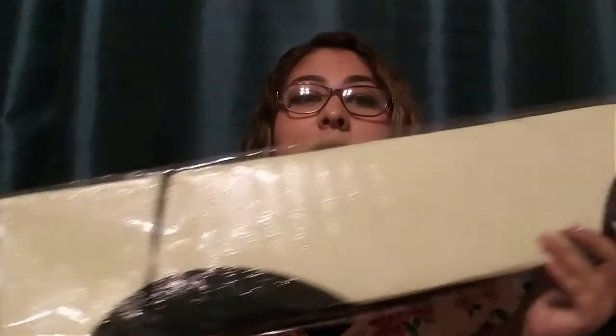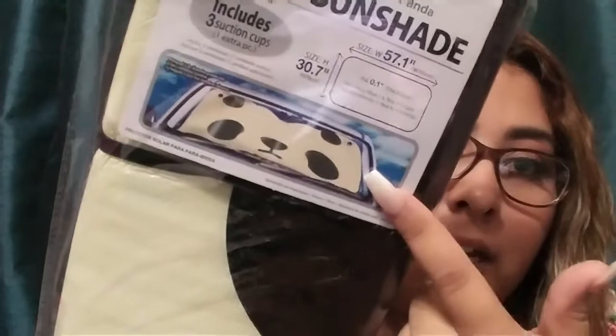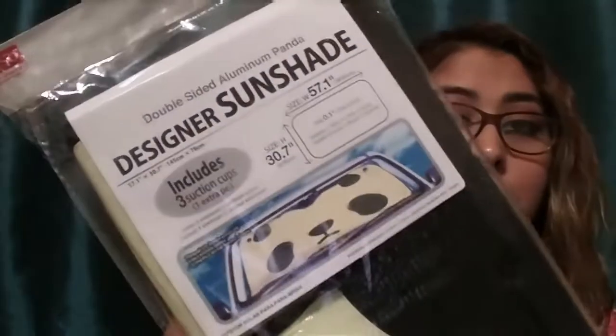I was just organizing everything — I had them in a big bag and put them on the floor to show you. The first thing I got is this sun screen for my truck. It's this big long thing but look how cute it is — it's a panda! You can see the little panda bear. They also had a rabbit but I couldn't find it, so I grabbed the panda one. This one was $1.50.